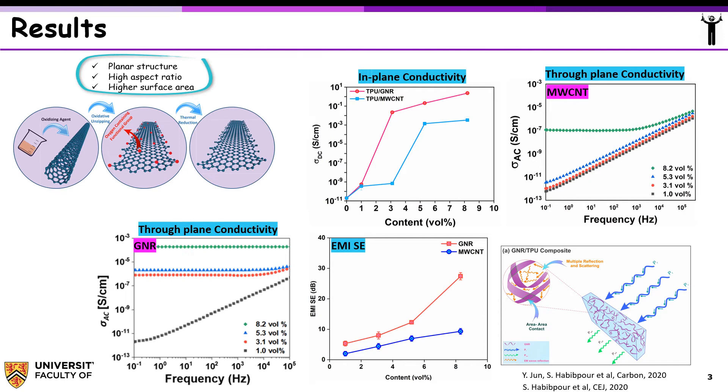A similar but more advanced approach is the integration of the morphological characteristics of graphene and CNT into a single structure. Graphene nanoribbon is a long strip of graphene sheet with a high length-to-width ratio. We synthesized graphene nanoribbon with oxidative unzipping of CNT and then fabricated conductive polymer composites by solution blending method. In-plane electrical conductivity showed a significant impact of unzipping on reducing electrical percolation threshold and increasing electrical conductivity.